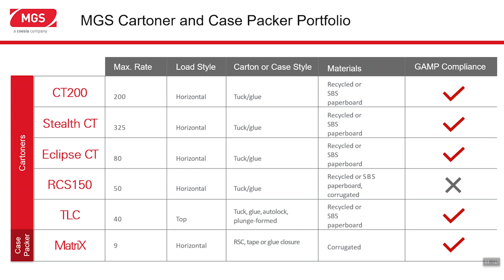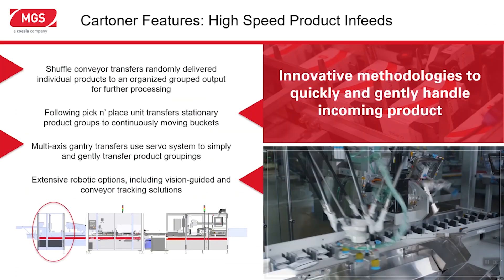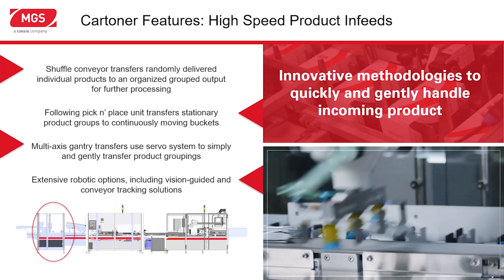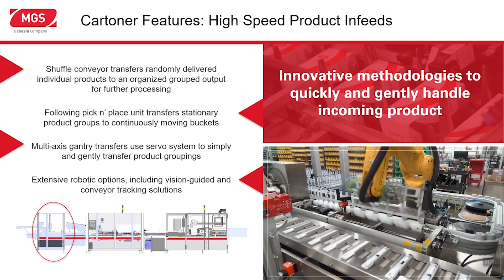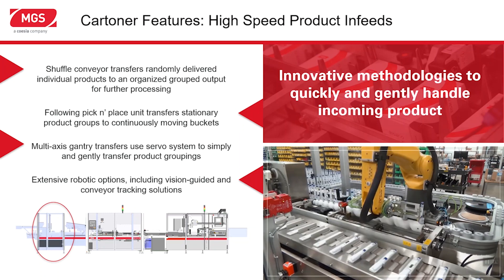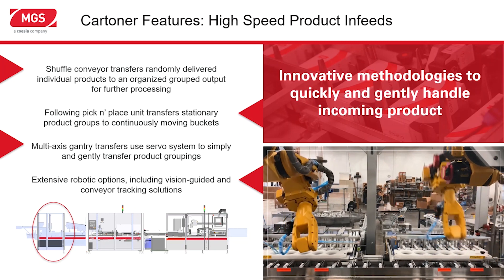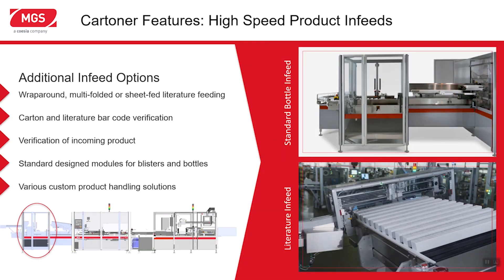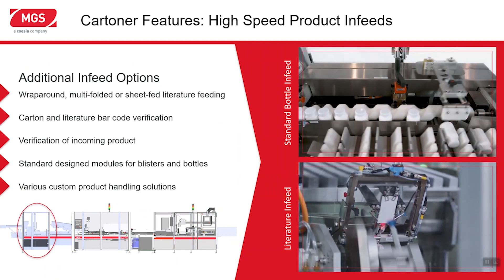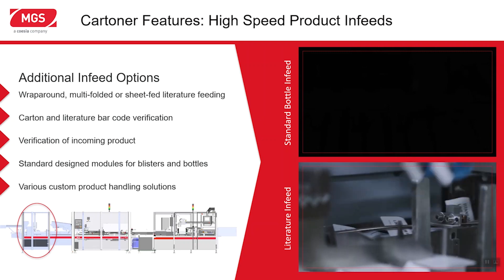The Matrix case packer offers either tape or glue style case closure along with a full complement of product arranging options on the infeed. For our cartoners, we use a variety of high-speed product infeed solutions. We have a long history of robotic integration — robotic solutions offer high reliability, great flexibility, and significant savings. We use vision guidance and secondary tracking for gentle and precise product loading, which can be critical with delicate products like glass vials. We also offer standard bottle infeed solutions and standard solutions for blister feeding.